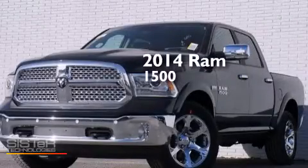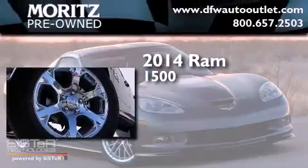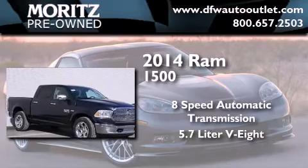This is a brand new 2014 Ram 1500. This truck has an 8-speed automatic transmission, a 5.7-liter V8, and 4-wheel drive.